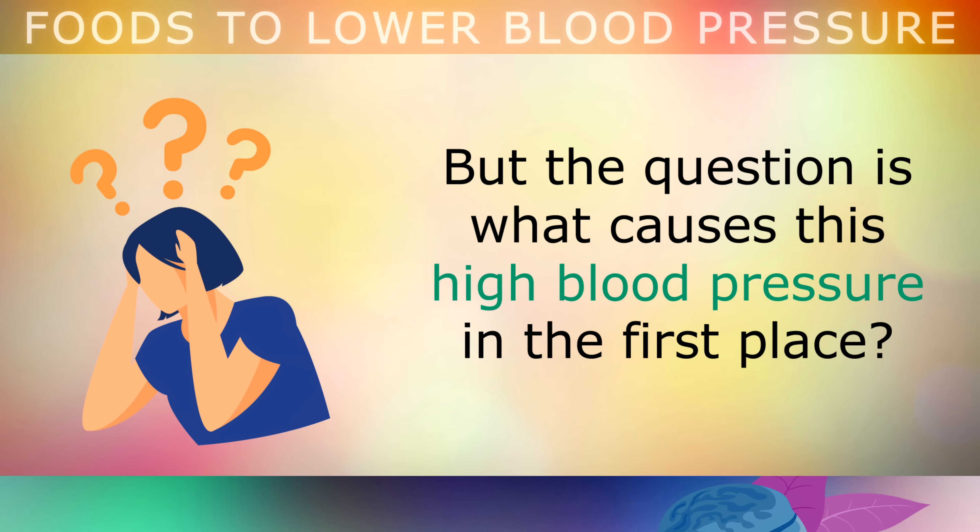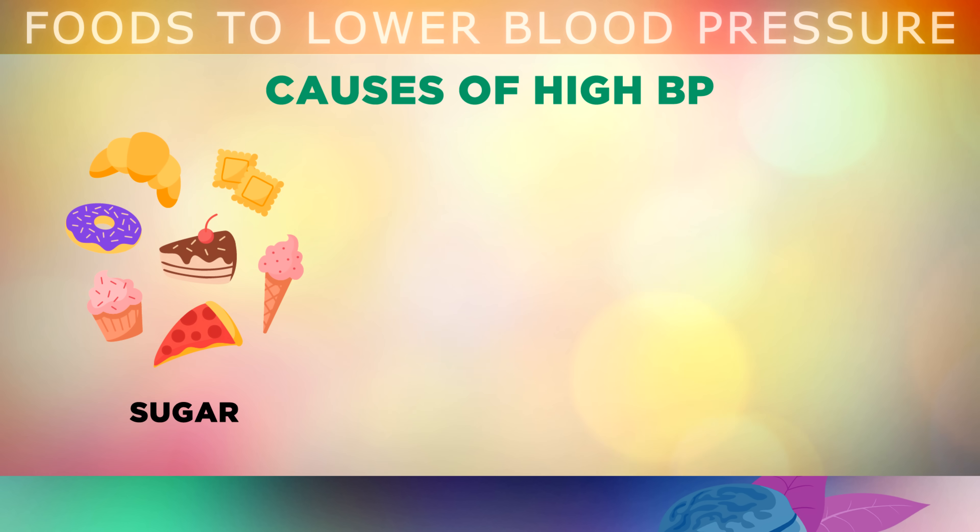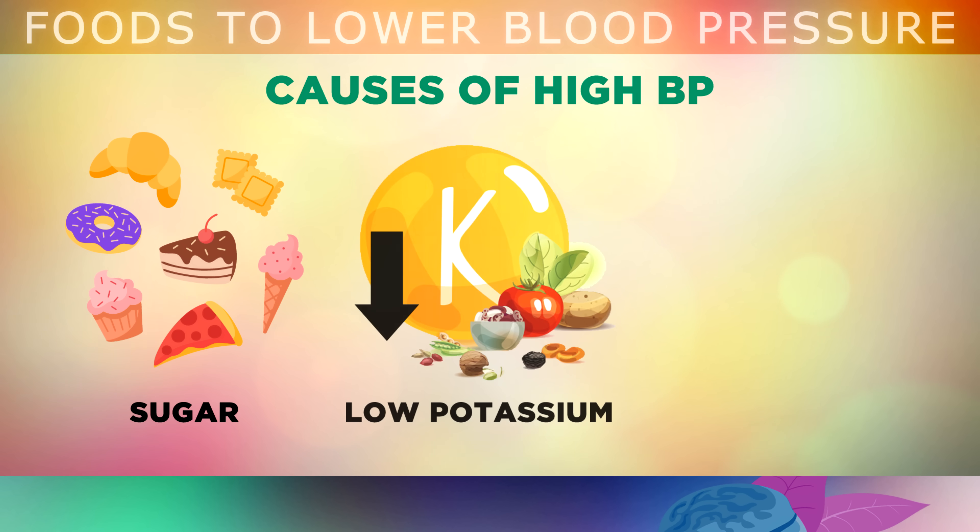One of the main causes is eating too much refined sugar, which depletes your antioxidants, making your arteries stiff and reducing your circulation. Another main cause is having a deficiency in potassium, which causes our bodies to hold more fluid, putting a strain on the heart and arteries.